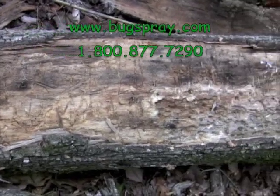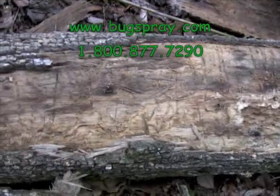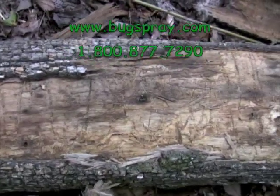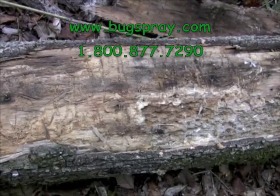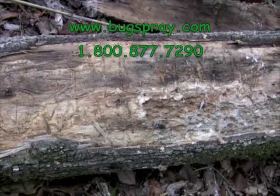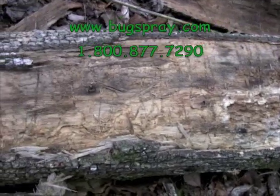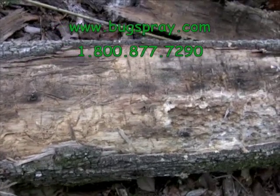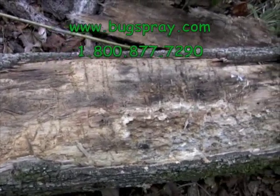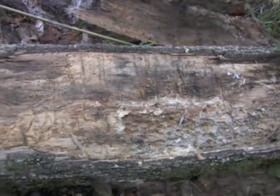I noted the problem and really didn't do much about it. I should have treated it. As it turned out, the beetles took over the tree pretty quickly, and in less than two years I noted some woodpecker activity on the tree. Then about six months later the tree actually split in half due to the rot and the damage from the insects.